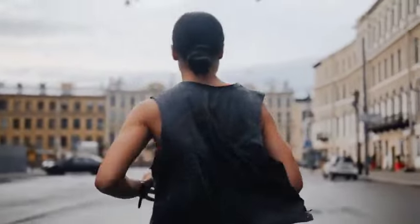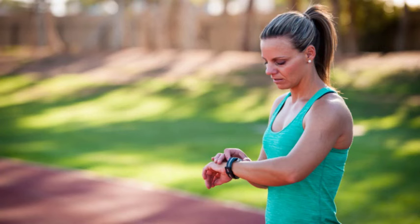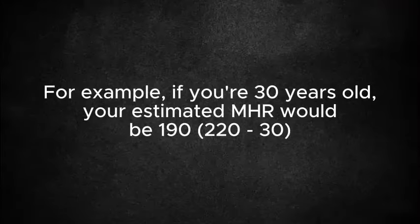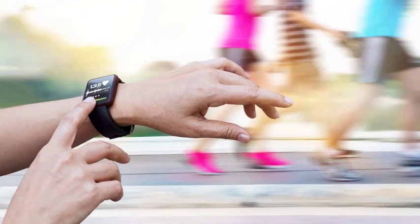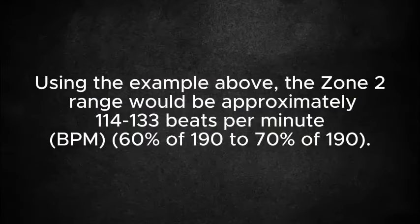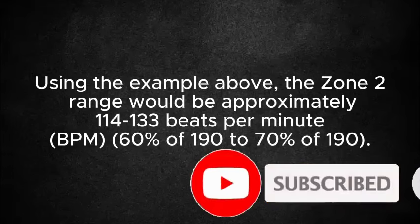To perform zone 2 running, a series of steps has to be taken. Firstly, you have to determine your maximum heart rate. A common method is subtracting your age from 220 to estimate your maximum heart rate. An example is on the screen of someone who is 30 years old. Next, calculate your zone 2 range by finding 60 to 70% of your maximum heart rate. Using that example, the zone 2 range would be approximately 114 to 133 beats per minute.